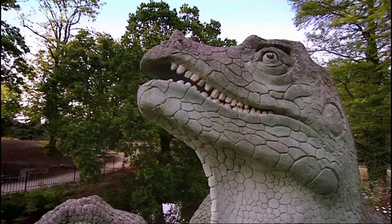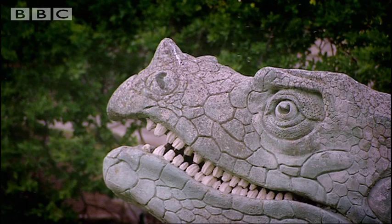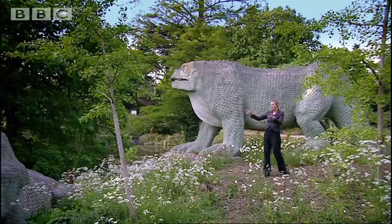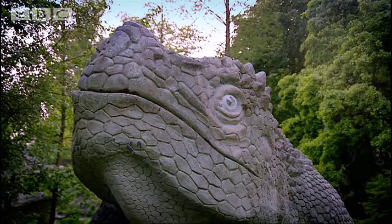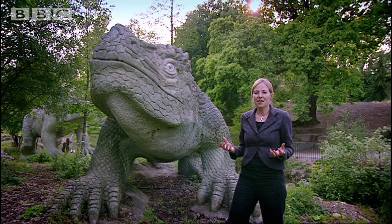When the first Iguanodon was discovered, only one thumb bone was found, so paleontologists thought it must have been a horn. But Iguanodon didn't have a horn. It's very easy to walk amongst these massive models and to laugh at the 19th century idea of what a dinosaur was like. We now know so much more. We've worked out a phenomenal amount about the dinosaurs. But how have we done that? How do you start to get close to animals that lived hundreds of millions of years ago?